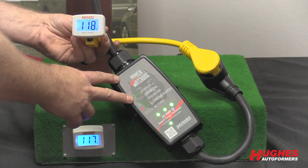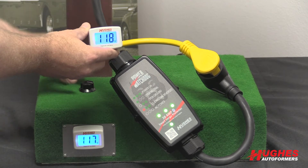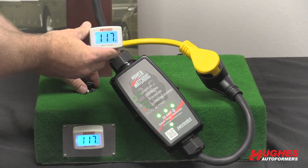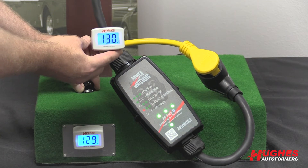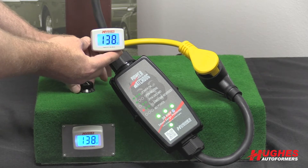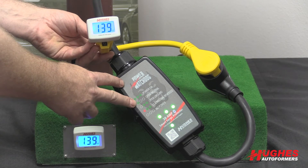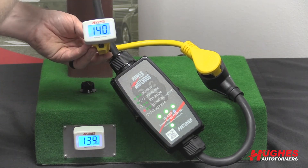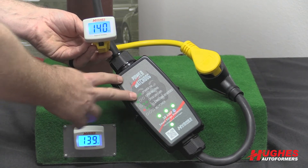The base model unit does not have any type of auto-shutoff function. Right now I can show you we're getting 117 volts coming in from the pole. If we increase that to 127, that's getting into the higher range. At 132 volts, most auto-shutoff and EPO units will shut you down. Now I'm at 138, 140 volts — definitely in the higher range — and the base model is passing whatever comes in straight through to your coach.